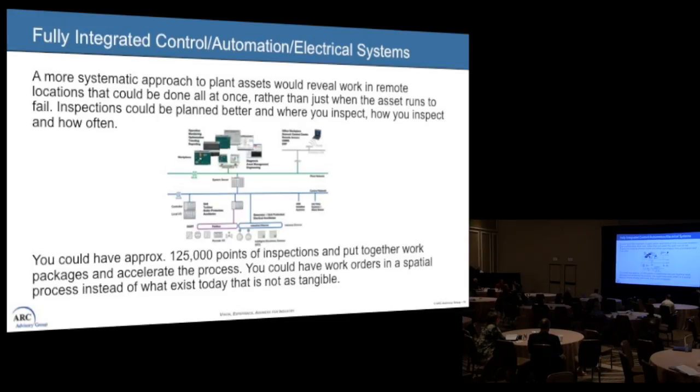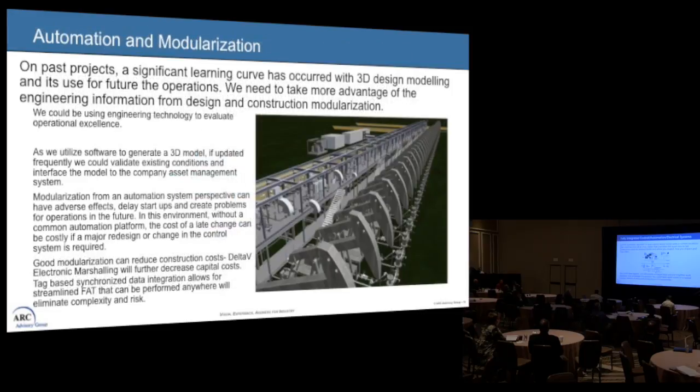What we want to do is create an integrated, complete automation control and electrical system, take a systematic approach with our plant assets, and be able to work in remote locations rather than just running everything to fail. When you look at inspections, we could have a better planned inspection approach on the brownfield side, and look at spatial data differently when it comes to inspection points and managing work packages.